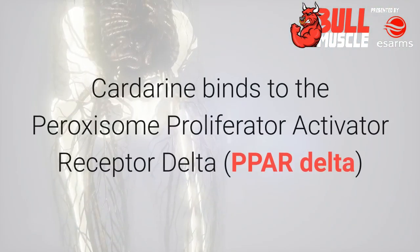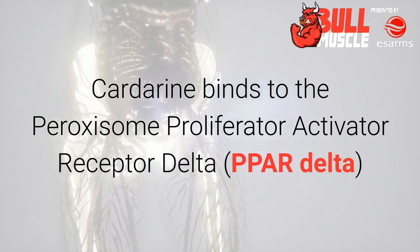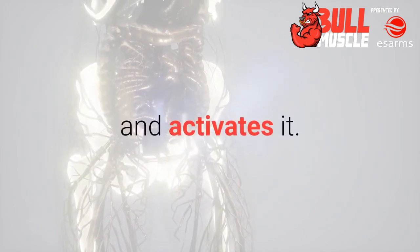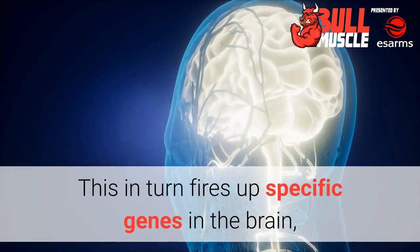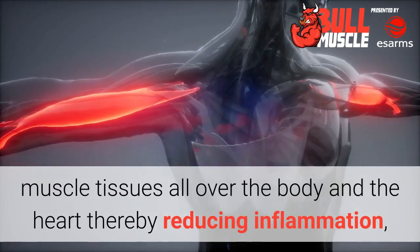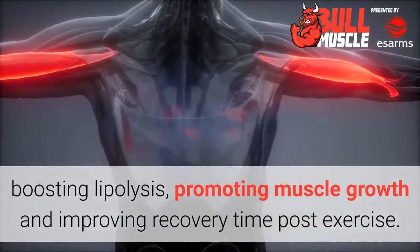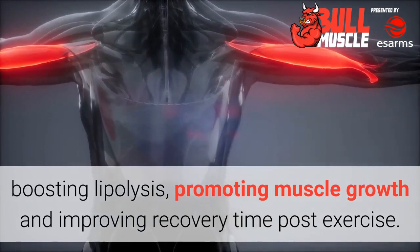How does Cardarine work? Cardarine binds to the peroxisome proliferator activator receptor delta and activates it. This in turn fires up specific genes in the brain, muscle tissues all over the body, and the heart, thereby reducing inflammation, boosting lipolysis, promoting muscle growth, and improving recovery time post-exercise.